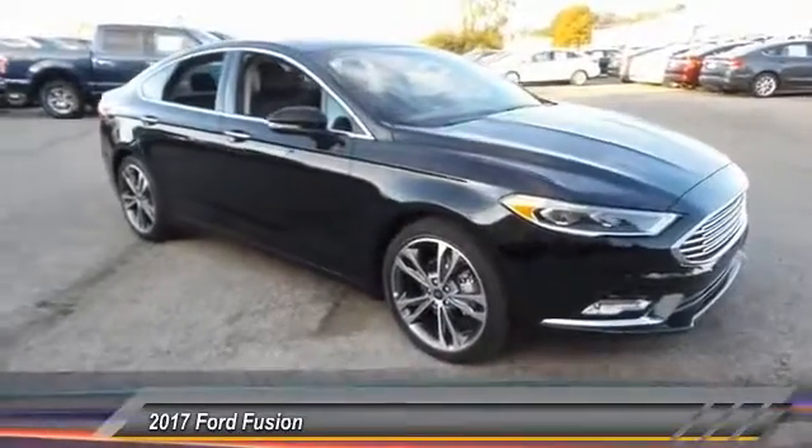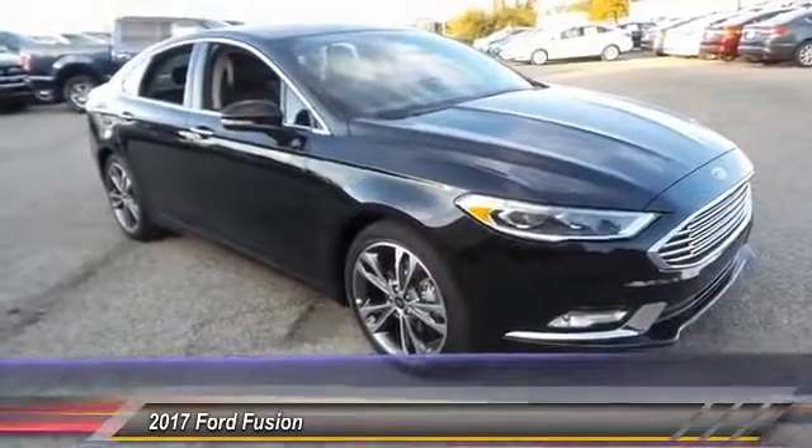If you like it online, you'll love it in your driveway. Take it for a spin.